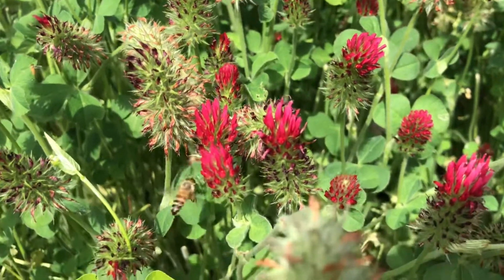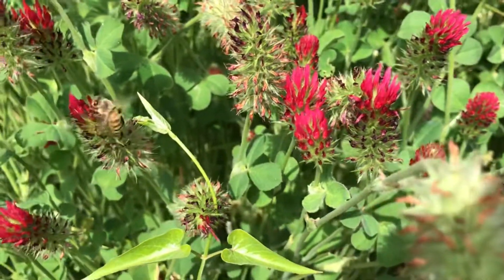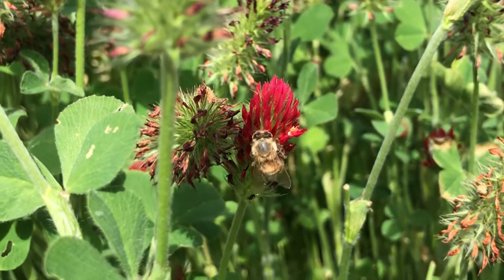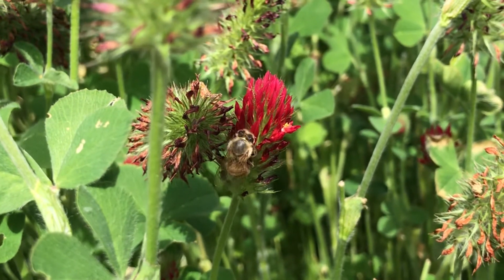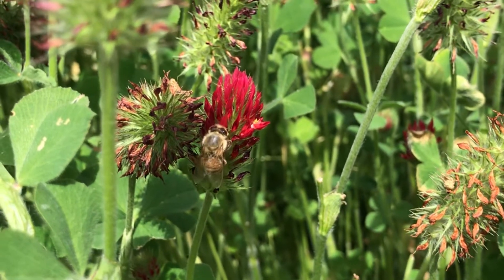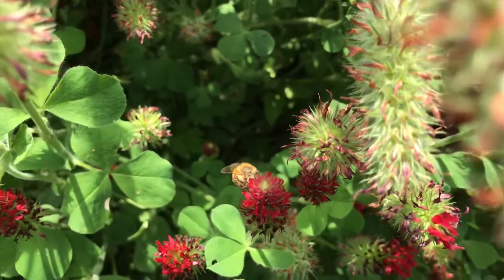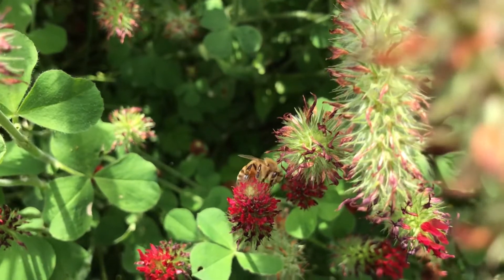It also produces a ton of nectar, which our honeybees love and are attracted to. You can see they are just feasting on this crimson clover and enjoying it, and also it is really beautiful to look at. So come check out our honeybee hotspots located in the children's garden before our crimson clover all goes to seed if you would like to see it in action.